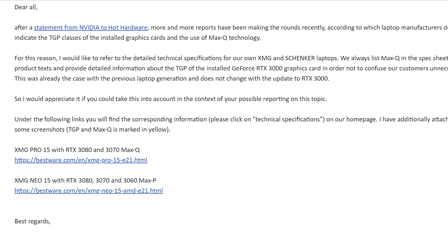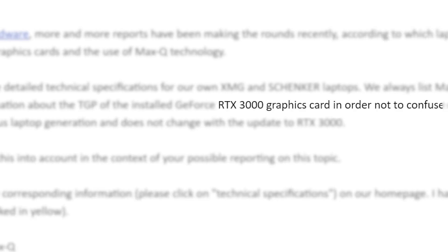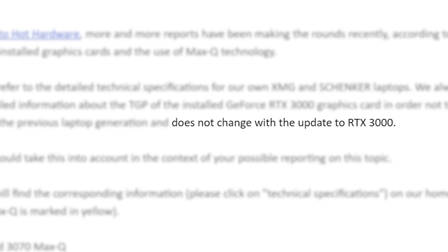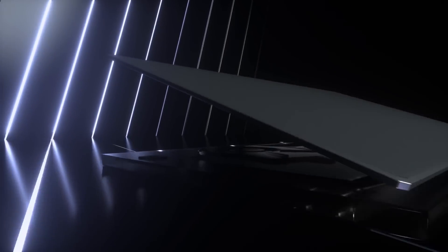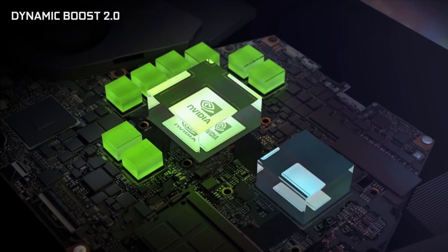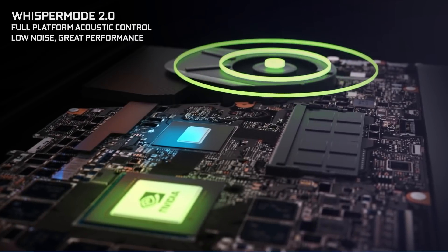With that said, I have already heard from my XMG rep that they will continue using Max-P and Max-Q for their laptops, so some manufacturers obviously plan to use it. At the end of the day, I really just suggest watching third-party reviews of whatever laptop you're looking to buy before buying it.